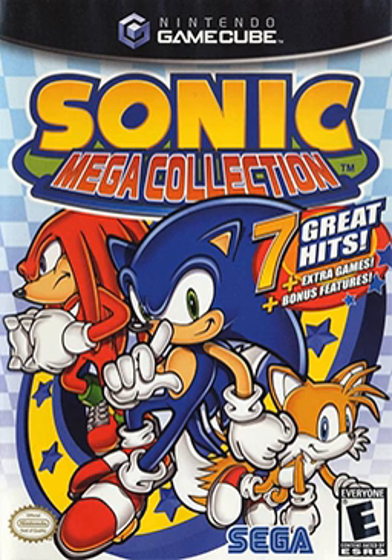Sonic Mega Collection Plus is an update of Sonic Mega Collection for the PlayStation 2 and Xbox consoles. A Microsoft Windows version was also released in Europe and North America. This edition includes all of the games in Sonic Mega Collection, including the two Genesis games that were included in the Japanese version of Sonic Mega Collection, plus the addition of six Game Gear games.